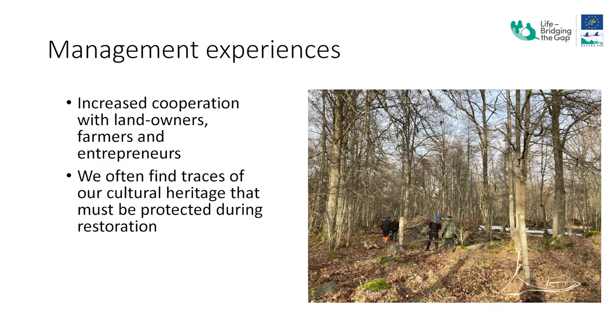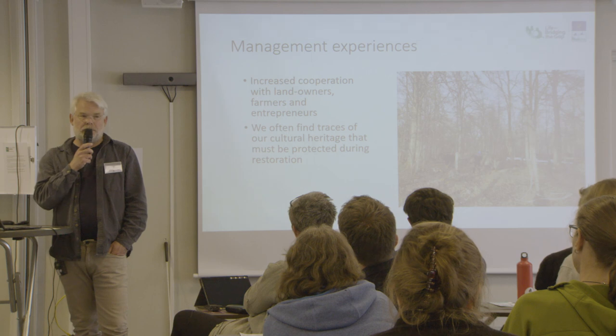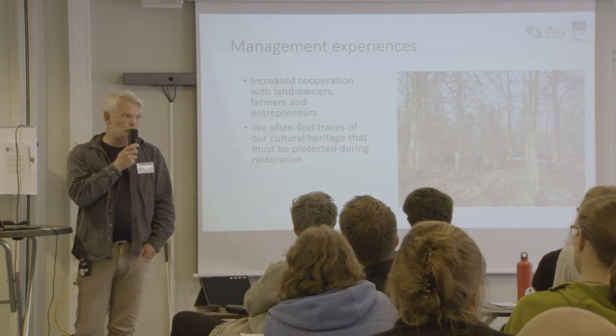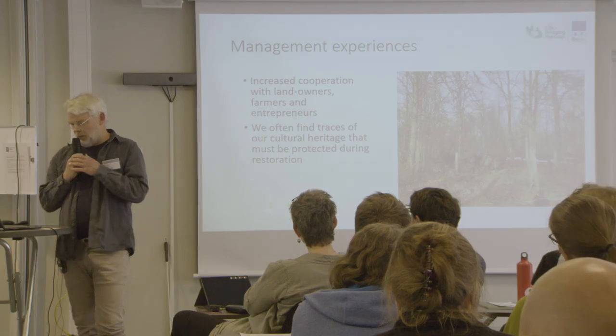Our work has also increased cooperation with landowners, contractors and farmers. We have also had special funding in the application, and we have sometimes needed to use archaeologists to give advice on how to treat our cultural heritage — not only our biological cultural heritage but also other aspects.